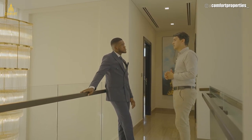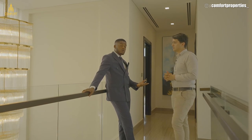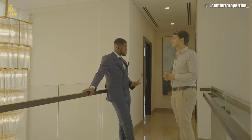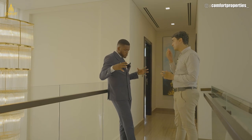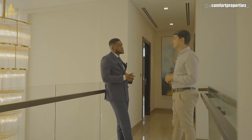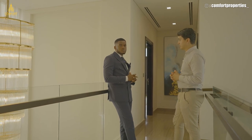That's a studio apartment for around 150,000 US dollars in Damac Hills, which is the very first master community that Damac built. It also features a 21-hole international golf course.